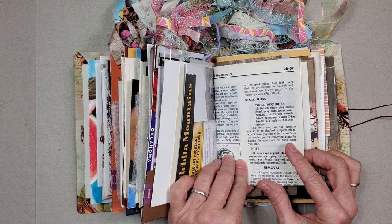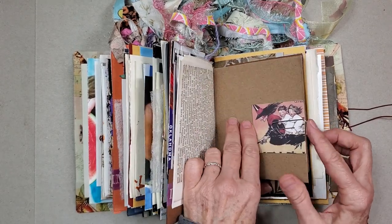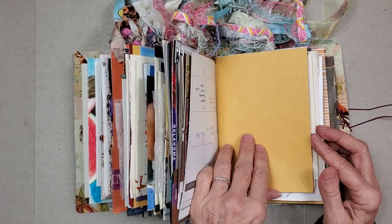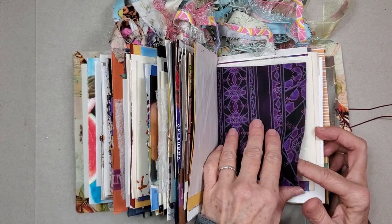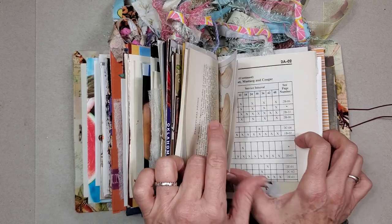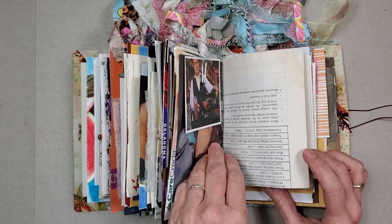This is a 1971 Vega repair manual. A sweet guy down the street had it and said he thought my guy would like it. Now, Chris works on Nissan Z cars, so it was really interesting to see the Z car materials that our friend Mark brought by too. But I snagged that Vega book — I was like, oh my Lord, 70s vintage. Yes, I'll be having some of that.